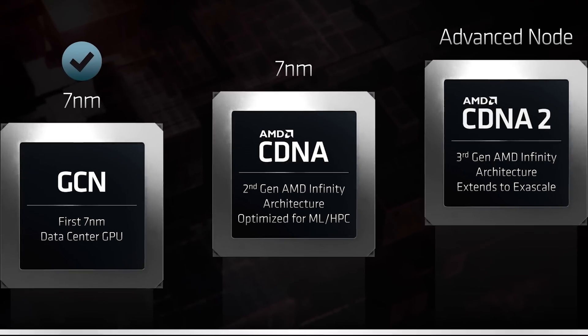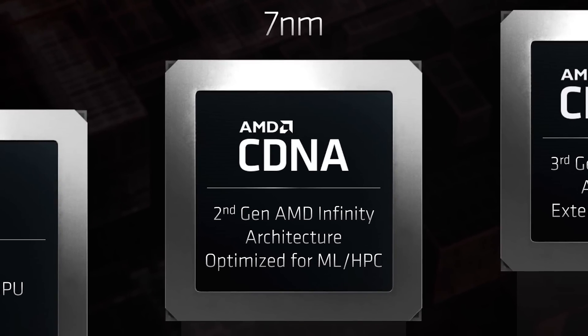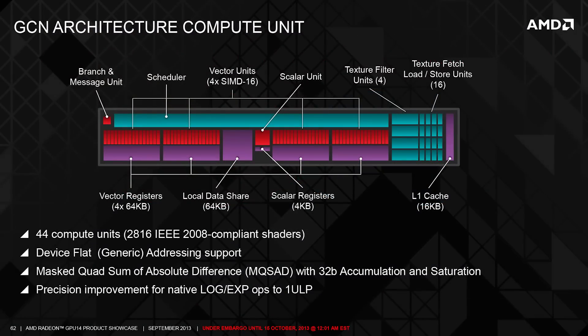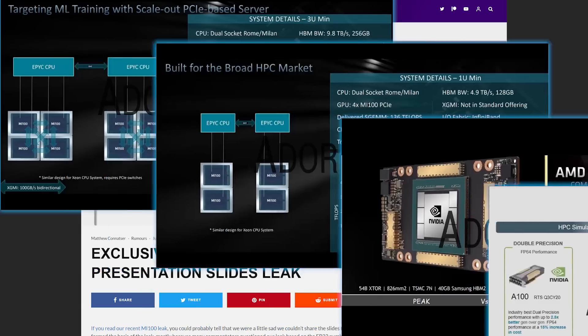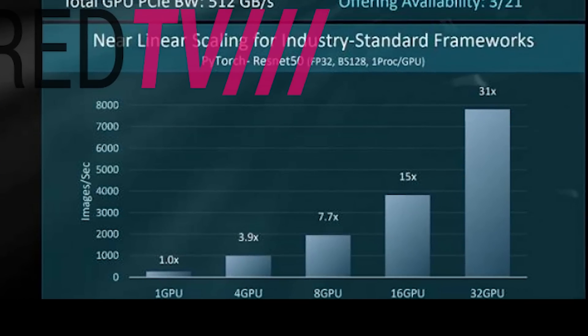For those who don't know, the Instinct MI-100 is set to be based on AMD's new cDNA architecture. AMD is separating their GPU architectures so they can focus on application-specific needs rather than an all-encompassing architecture that's effectively a jack-of-all, master-of-none. The first slide shows a dual-socket system with two clusters of four GPUs, and the interesting part is that the MI-100 shows nearly 100% scaling all the way up to 32 GPUs in machine learning.